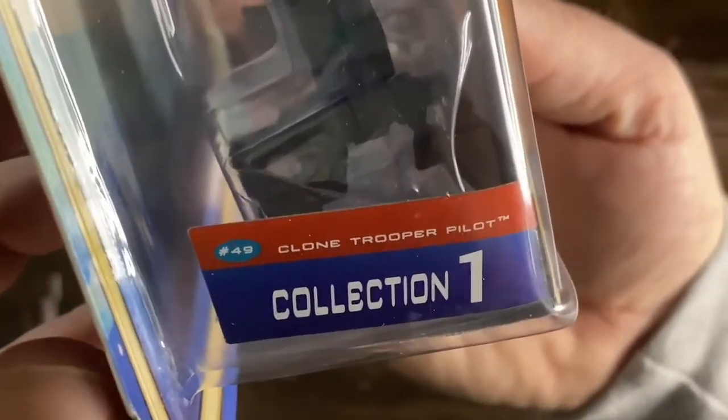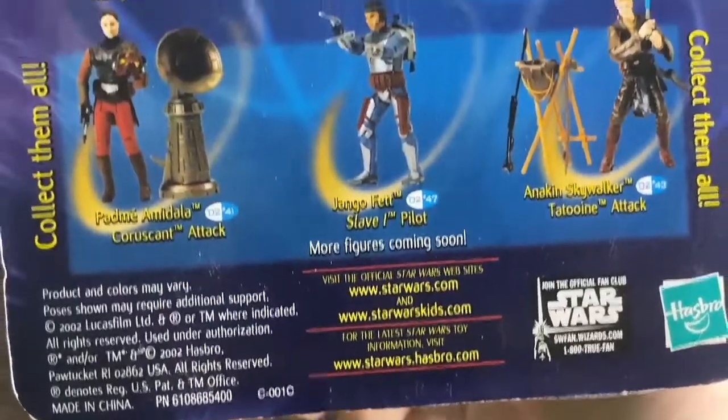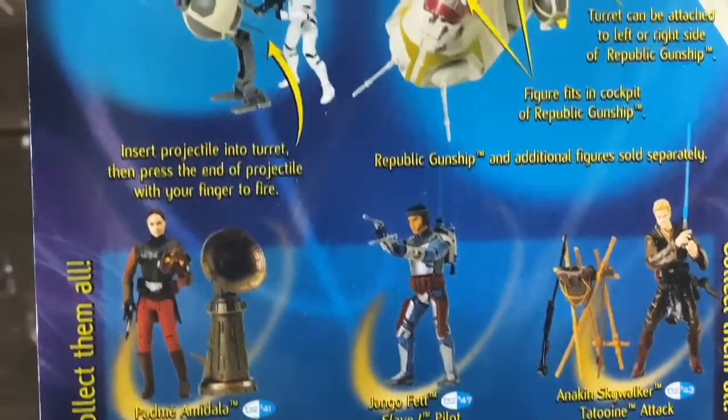A projectile can be placed into the turret, the turret can be attached to the left or right side of a Republic gunship, and the figure fits in the cockpit of the Republic gunship.